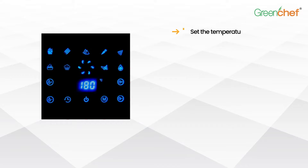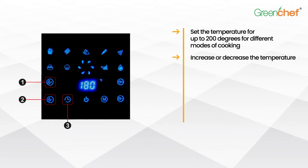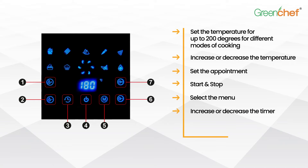You can set the temperature for up to 200 degrees for different modes of cooking. Through the digital display, you can increase or decrease the temperature, set the appointment, start and stop, select the menu, increase or decrease the timer, and use the defrost function too.